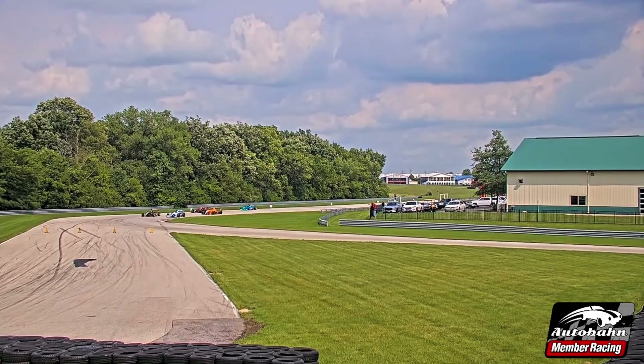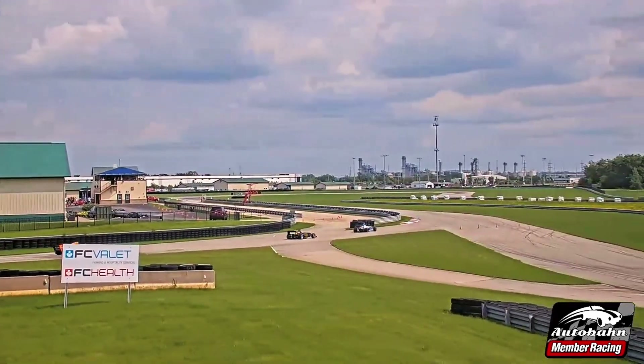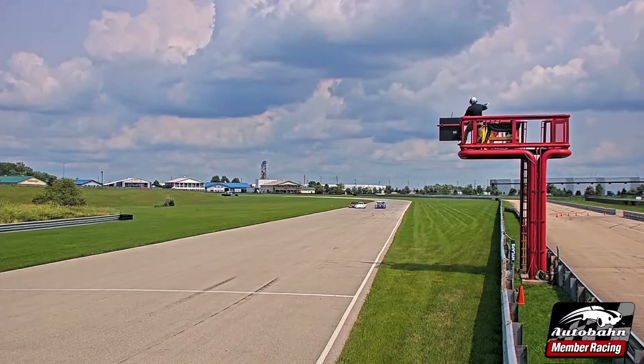Down into turn number one. Schwartz on the inside, Davis on the outside through that triple apex left-hander. They sorted out single file now. Adrian Morrell, that orange car, sailing through the air here at Autobahn Country Club.